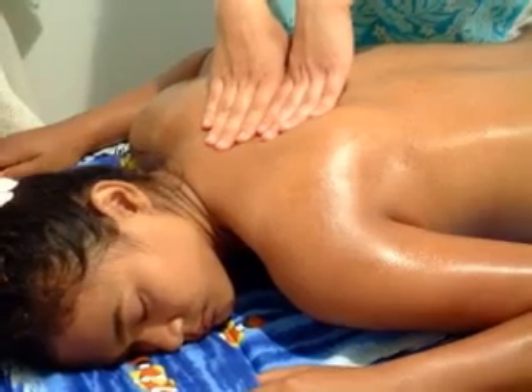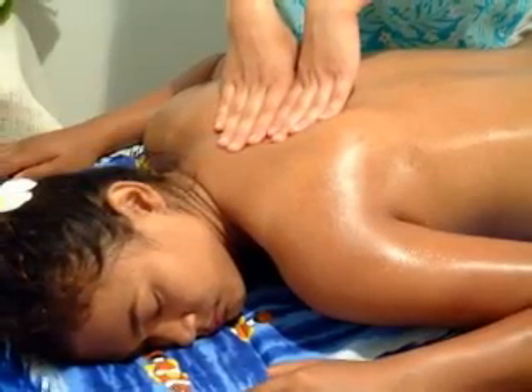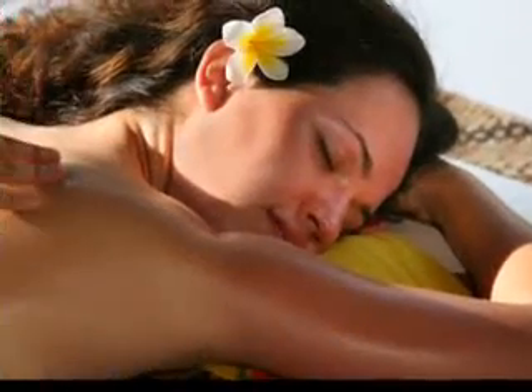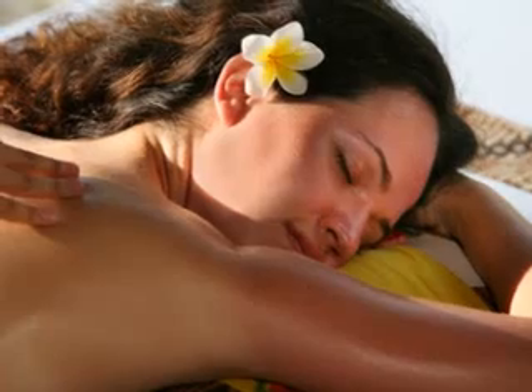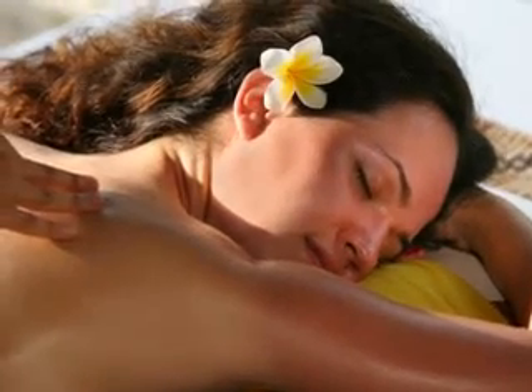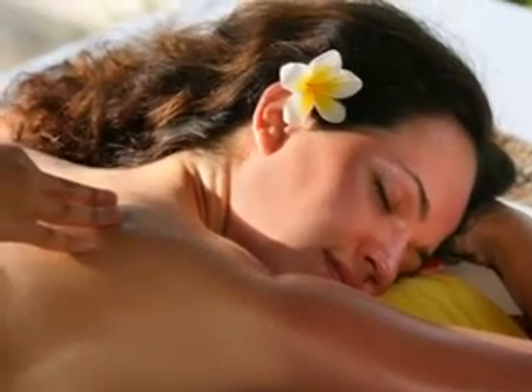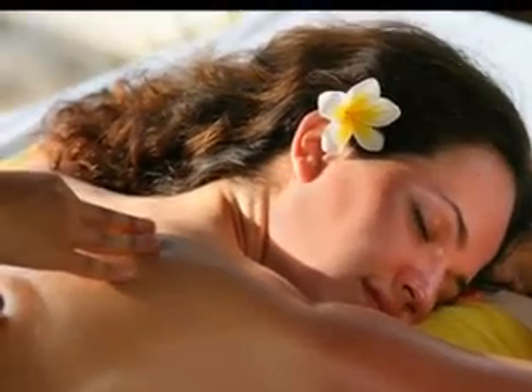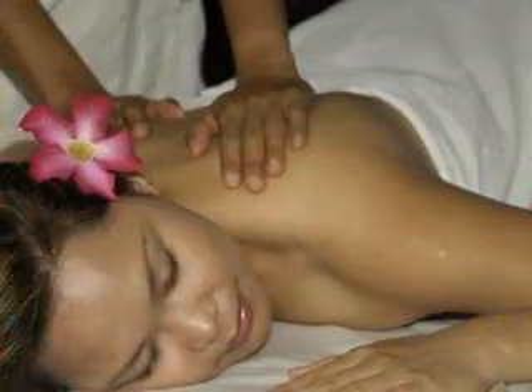Indonesian massage: a complete body massage is necessary to improve the blood circulation in the body. By massaging the whole body, each nerve, muscle, and skin is rejuvenated. Massaging activates the nervous system and a sense of calmness pervades in the mind.